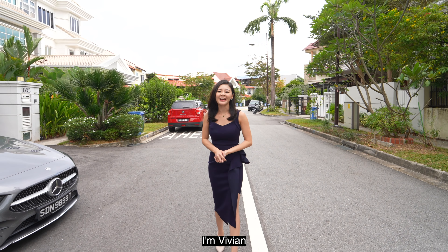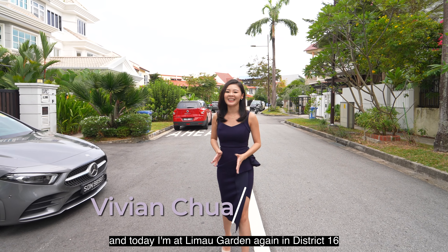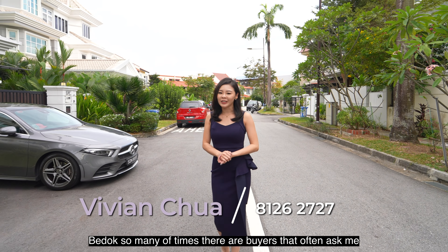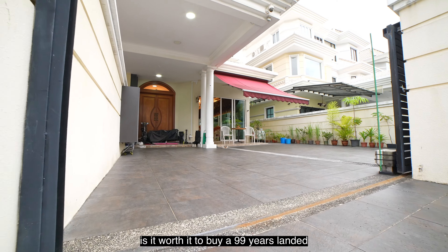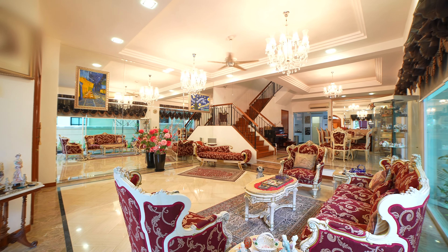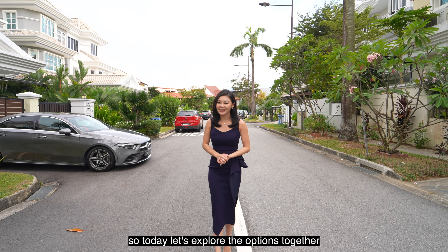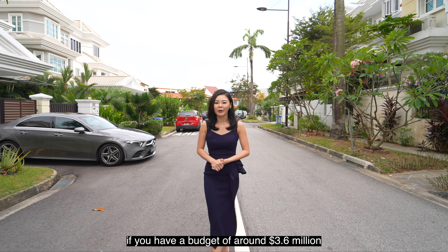Hello everyone, I'm Vivian and today I'm at Limau Garden again in District 16, Bedok. Many times there are buyers that often ask me: is it worth it to buy a 99-year landed? Today let's explore the options together if you have a budget of around $3.6 million.